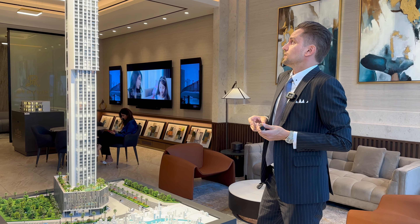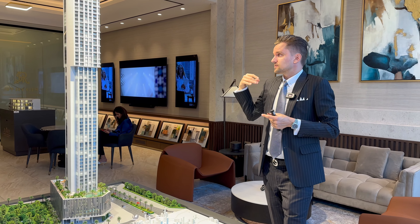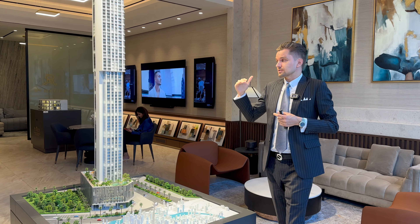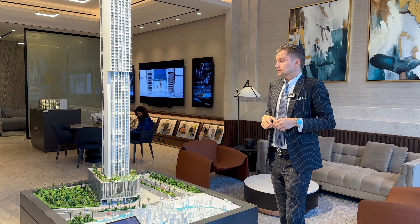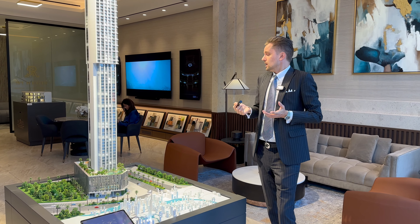The apartments will be unfurnished; however, all of the management, all of the facilities, and the standard of quality will be at Rixos level. The service charge is only 25 dirhams per square foot.